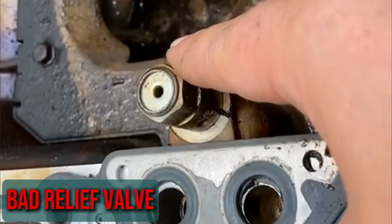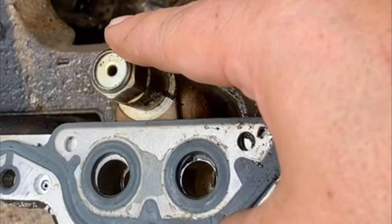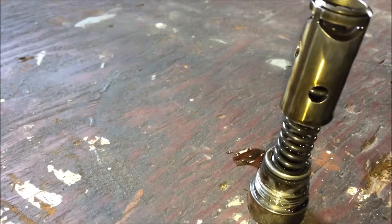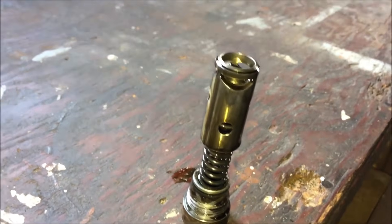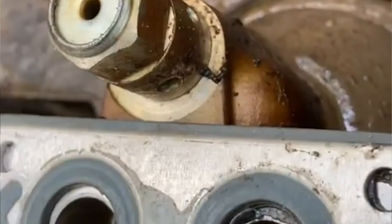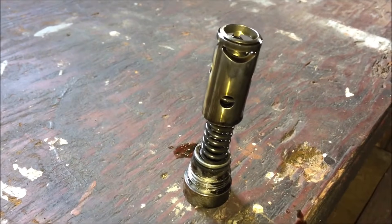Bad relief valve: If the pressure increases, the relief valve is necessary to give the oil an opportunity to escape. When the PSI hits a specific threshold, the valves will open. There is nowhere for the oil to escape if this relief valve stops working properly. This flaw will cause the pressure to increase until the motor is no longer safe.